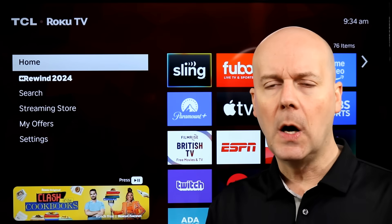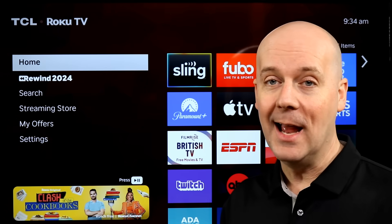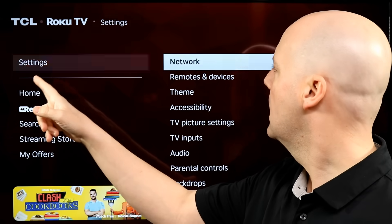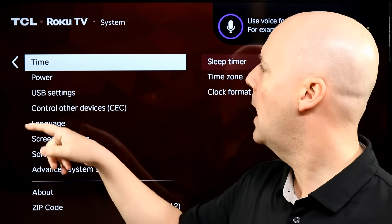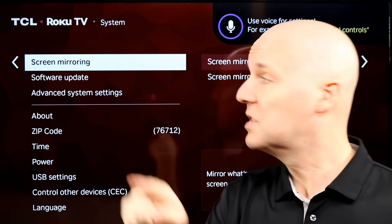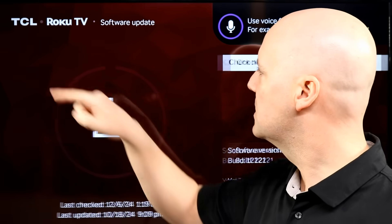But if you want to check your Roku itself — not just an app — for an update, go to Settings, then go to System, and then go down to Software Update. So Settings, System, Software Update — select this.